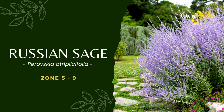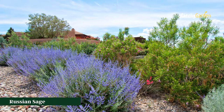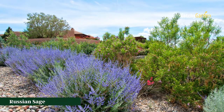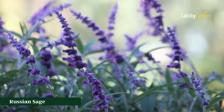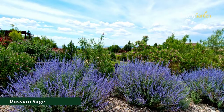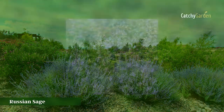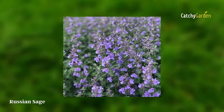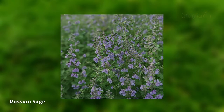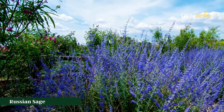Number 4: Russian Sage. Perovskia atriplicifolia, sometimes known as Russian Sage, is a sub-shrub that features bluish blooms and silvery-gray foliage. It can withstand dry conditions and won't attract deer. The plant grows by sending out subterranean runners and needs little care beyond occasional pruning. Russian Sage can survive in USDA plant hardiness zones 5 through 9.